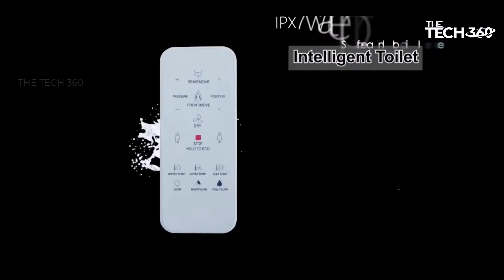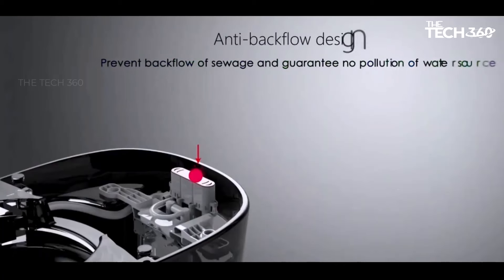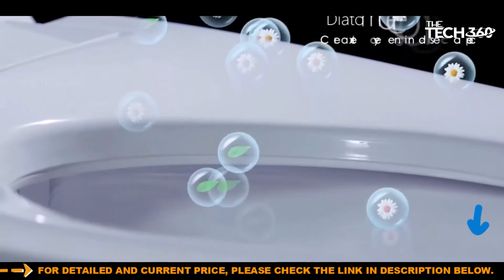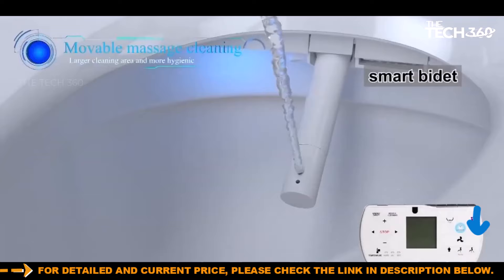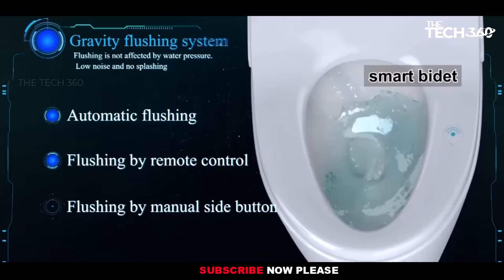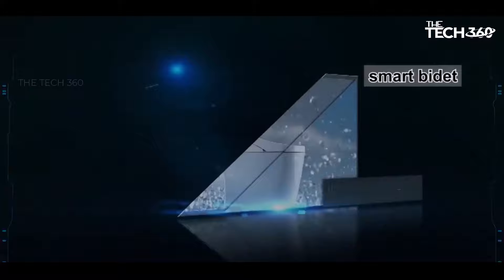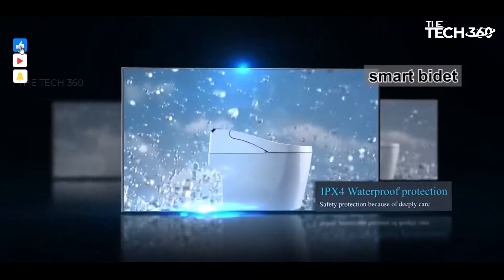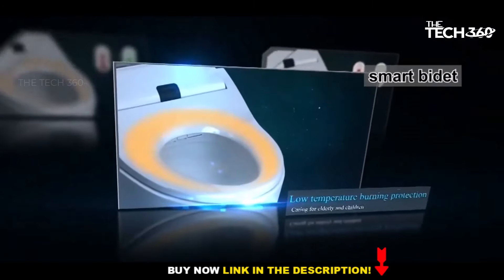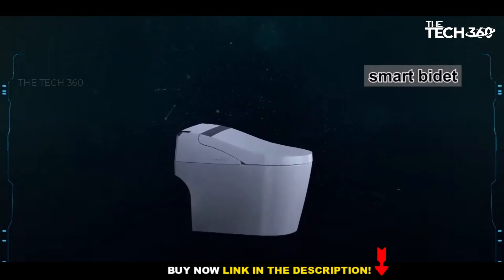The Woodbridge B096OS prioritizes hygiene with its range of wash options, including posterior wash, feminine wash, and pulsating wash. You can personalize your cleansing experience with adjustable water pressure, all while benefiting from the use of hygienic filtered water. The toilet's automatic flush feature takes convenience to the next level. As you leave, the seat activates a self-cleaning bidet spray wand, followed by a powerful flush — a hands-free operation that adds a touch of modernity to your bathroom routine.